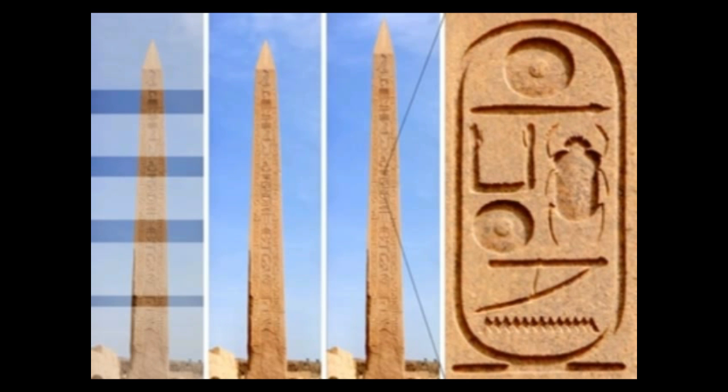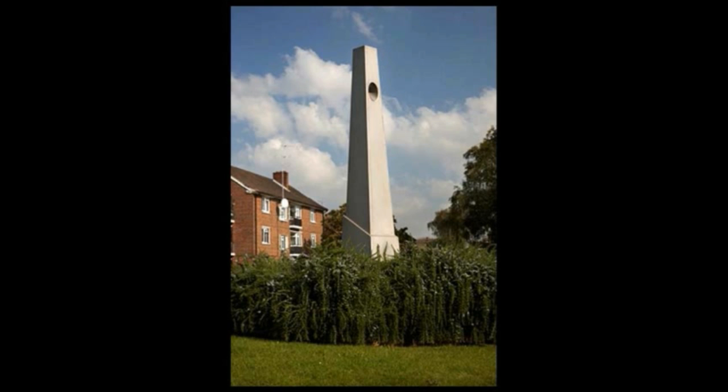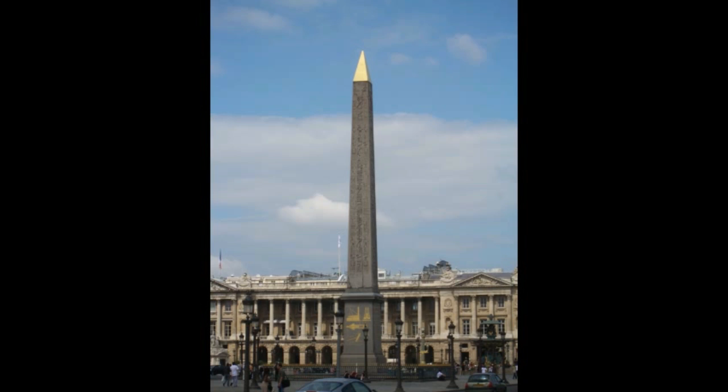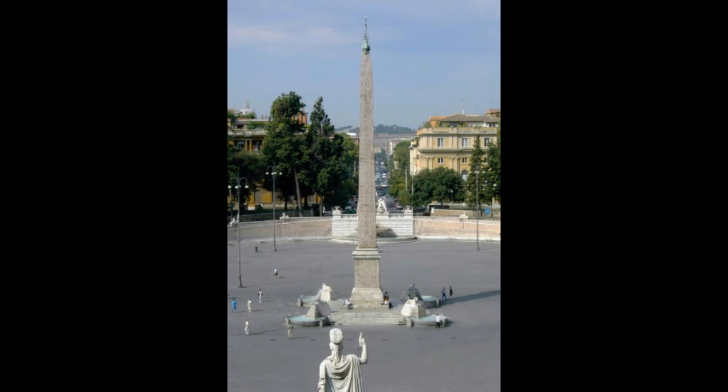In Rome, obelisks kept on being used in the cult of the sun. With the fall of the Roman Empire, Rome was devastated and most obelisks were destroyed. Some popes rebuilt obelisks found in the ruins of the ancient city. Exorcism, blessing, holy water, and incense smoke accompanied the erection of the first obelisk by Pope Sixtus V.